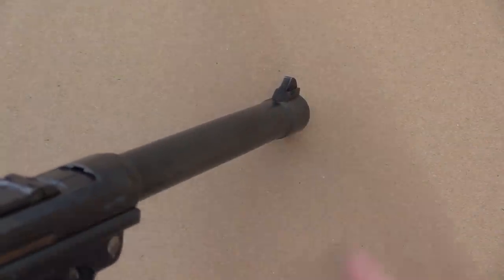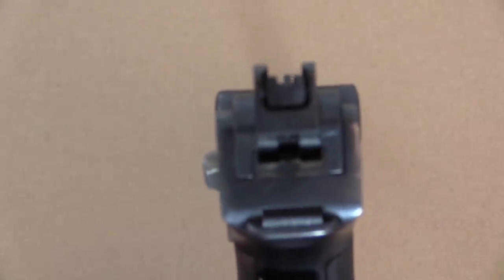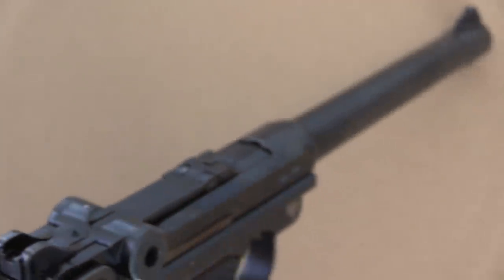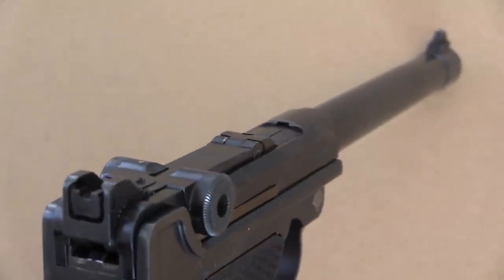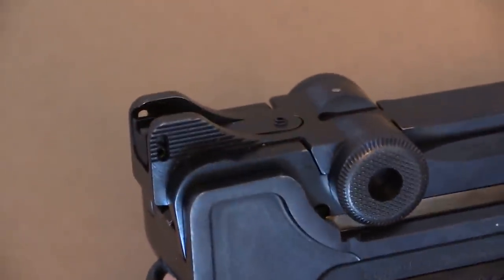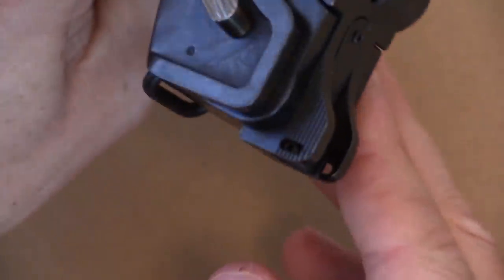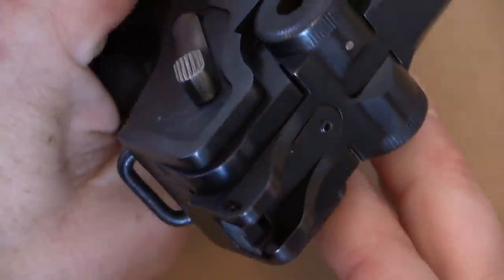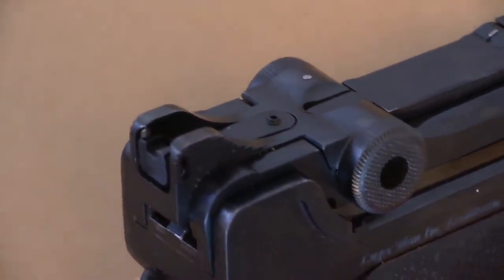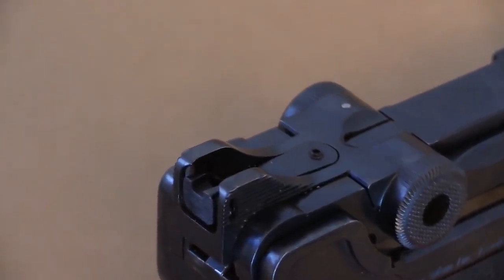Those sights I just couldn't get over in the shooting video. We have a nice square front post that sits into a nice square rear notch. This is as opposed to the standard Luger sights, which are a V-notch in the back and a barleycorn, or triangular pointed front post. In addition, these are adjustable — you can see the little tiny set screw there, and there's actually a third little tiny set screw on the left side, so these are fully adjustable. Interestingly, I was a bit surprised and impressed to find that when I got this pistol in, it was actually perfectly zeroed. I haven't even touched those.